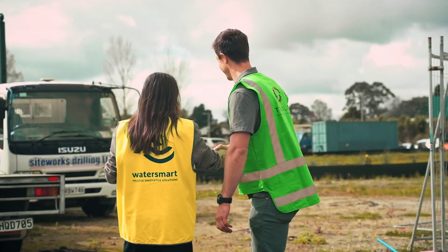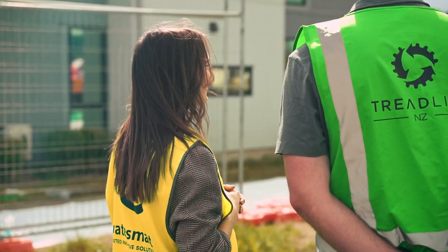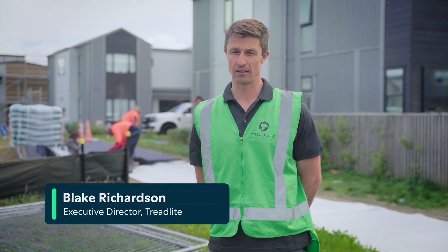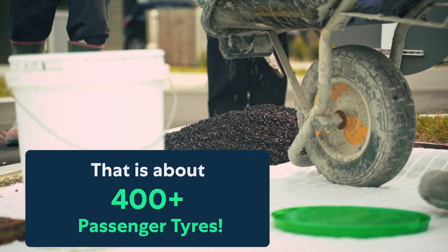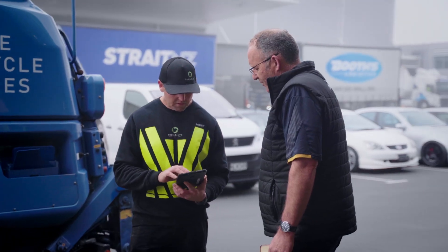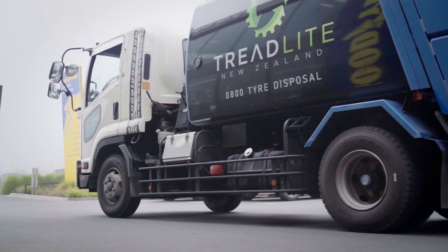At Treadlight we're really passionate about seeing end-of-life tyres be recycled and used in New Zealand. Every year New Zealand has about six million tyres that come to end of life. Today we've supplied about 2.5 tons of granulated rubber product from recycled tyres, but we see the potential of projects like these as being much larger and helping to really make a dent in that number of tyres that come to end of life every year.